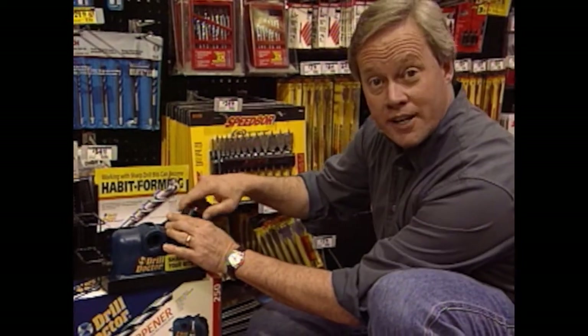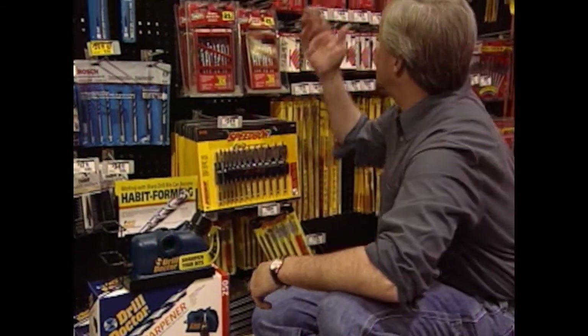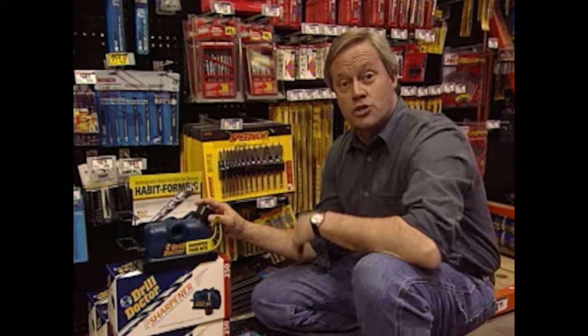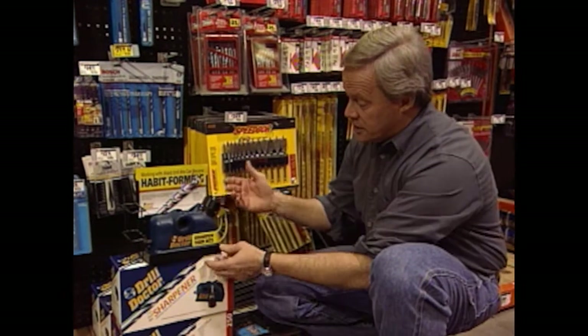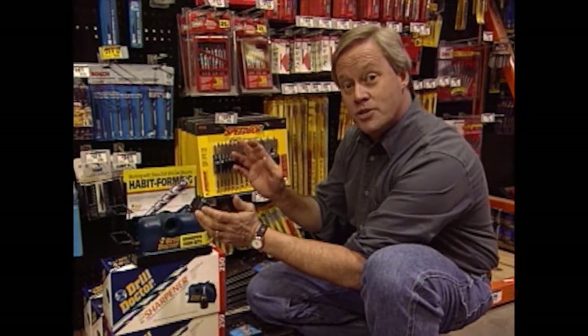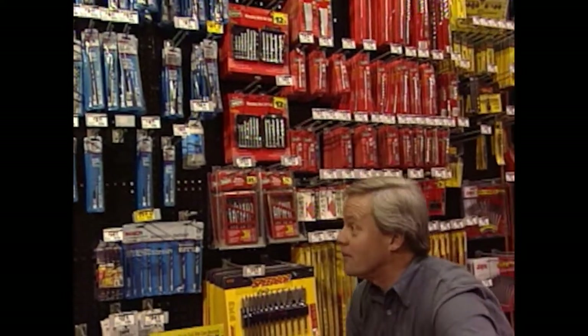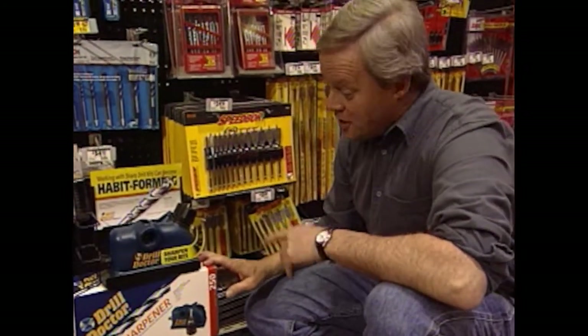It sharpens a drill bit in only 30 to 60 seconds, and will accommodate bits from 3/32 inches up to a half inch thick. This includes expensive masonry bits that you frequently have to sharpen any time you're drilling through masonry or brick. It's very simple to use, and the kit comes with a video showing step-by-step instructions. When you look at the cost of some of the bits here, you can realize that for less than $80, it won't take long for the Drill Doctor to pay for itself.